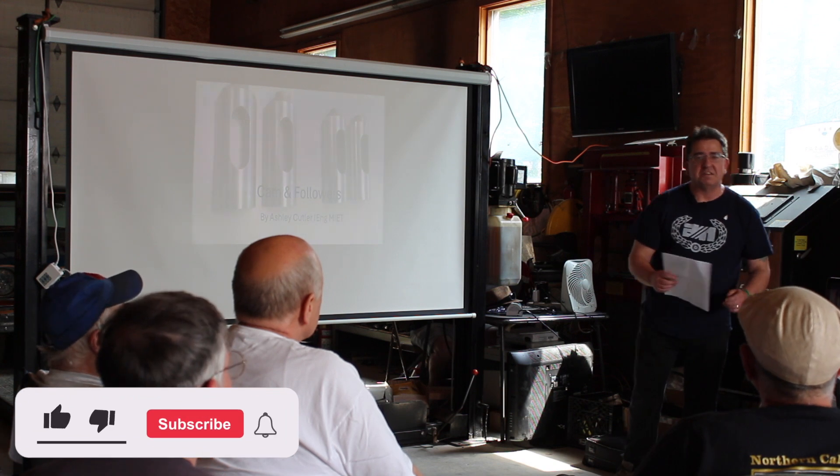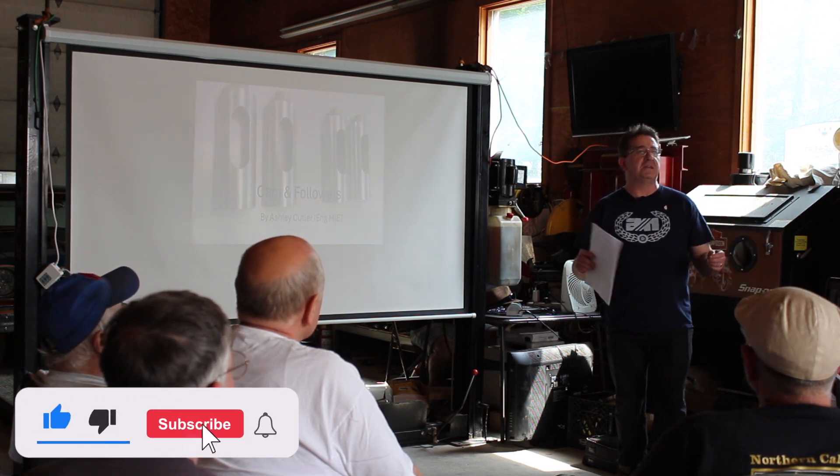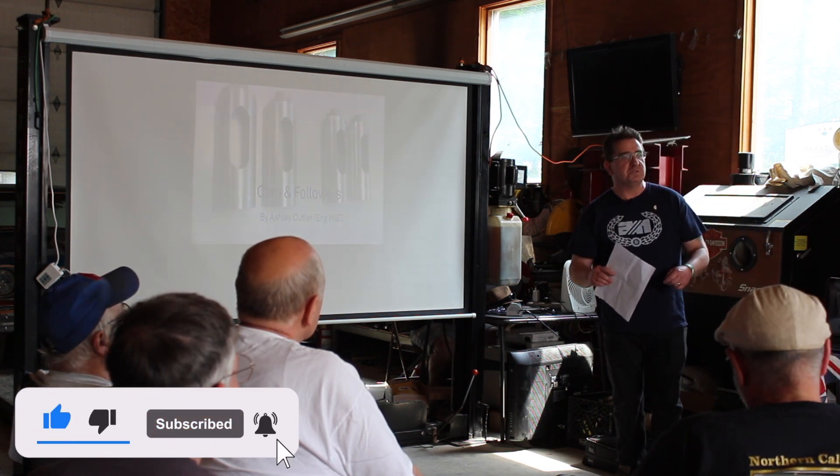I'm Ashley Cutler, the engineer from Andover Norton. Some of you may have already emailed me or actually spoken to me on the phone.